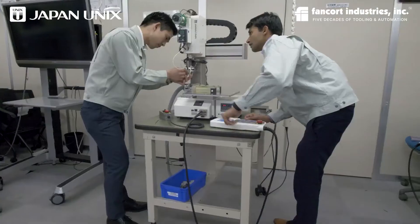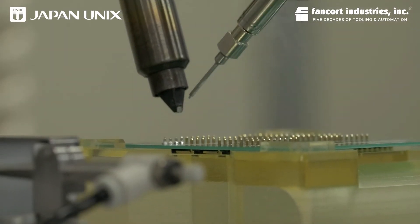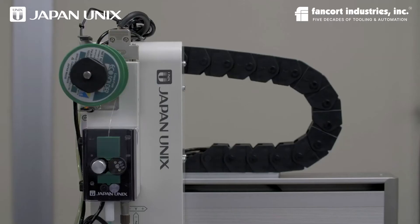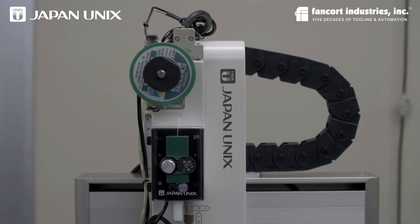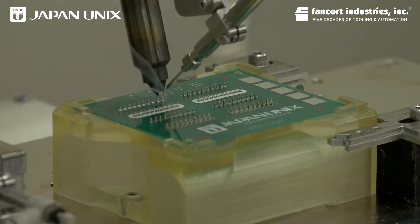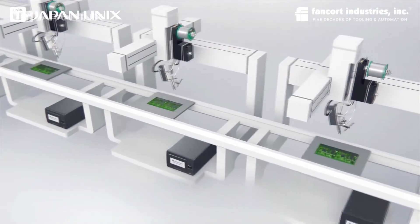Japan UNIX has three robotic technologies on offer. The first would be soldering modules, for the customer who owns their own robot and needs to accommodate a soldering solution into it. The second option is a desktop soldering robot, for customers with low throughput and low production needs who need an independent system. The third solution is in-line systems — a complete line production system.